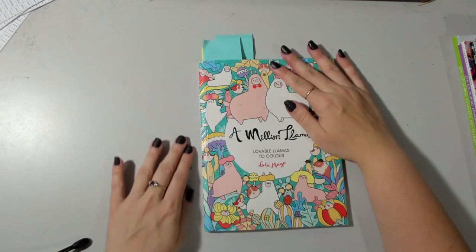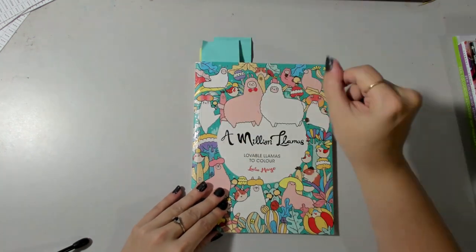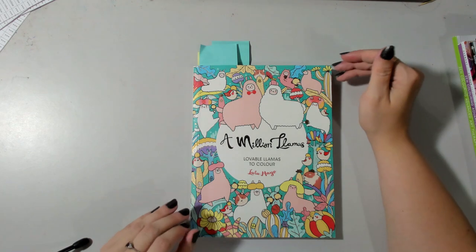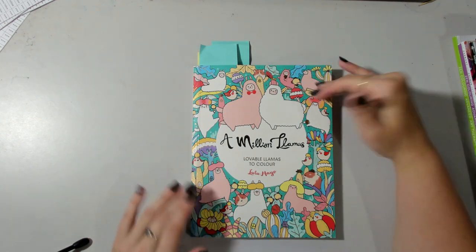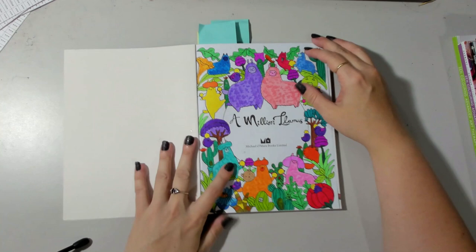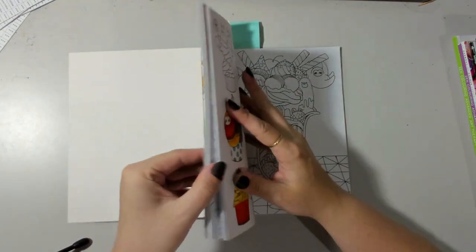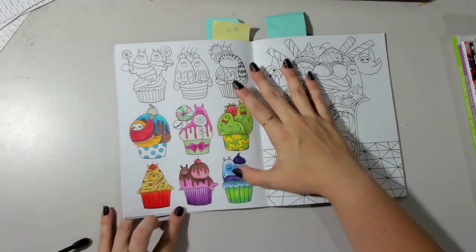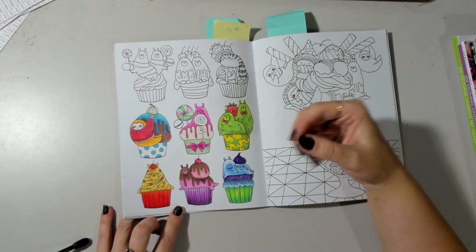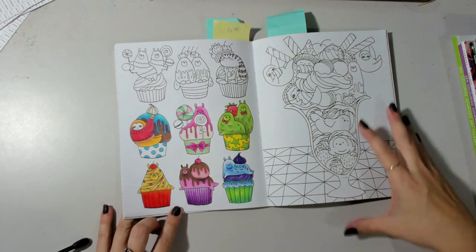The next one is Lulu Mayo's A Million Llamas — it has some marks on the front. This book is so cute, but I've only recently figured out how to work in a style I like in it, so you'll see quite a few experimentations throughout. One of the first ones I started I was using Prismacolors, and I really struggled with them to build up more than one or two layers to get the sort of tones I wanted — like really extreme shading.